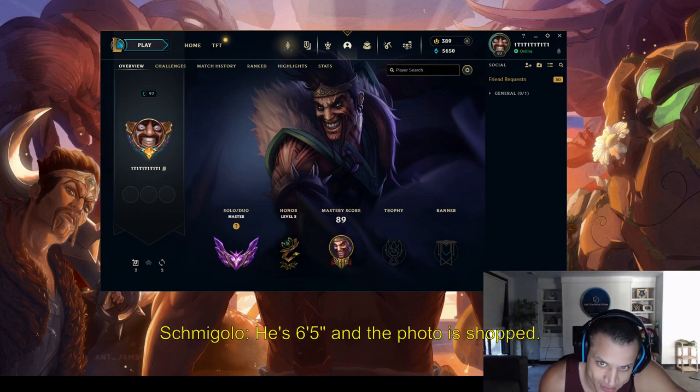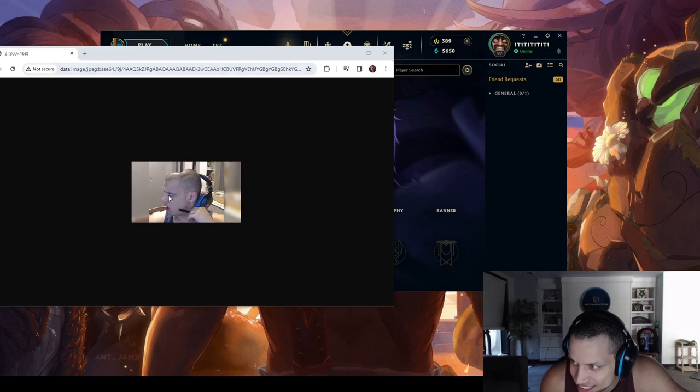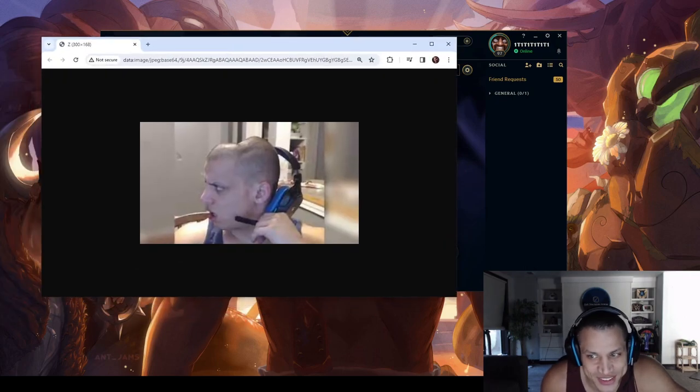Bro, this picture right here, by the way — this is Photoshopped. But people think this is real. That is clearly Photoshopped. See if I can zoom in. Bro, this is Photoshopped.